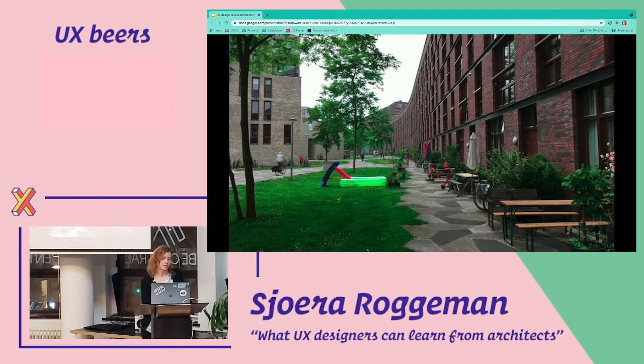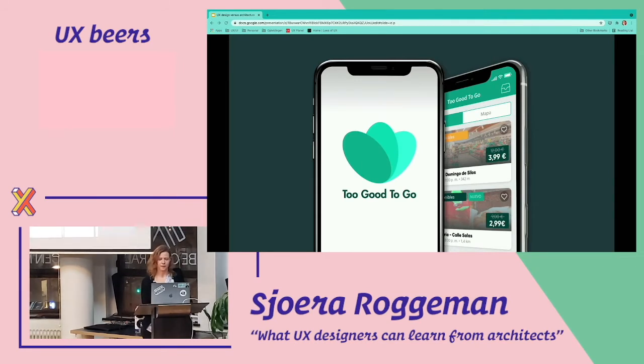As UX designers we can do the same, and it's already been done. Here's an example of Too Good To Go — an app I'm sure a lot of people already know. It was an answer to food waste, which is a very big problem. Restaurants and food stores throw away so much food, causing a big impact on the environment. The creators of this app offered a solution where restaurants and food stores can, at the end of the day, sell their leftovers at a reduced price, thereby reducing their food waste.